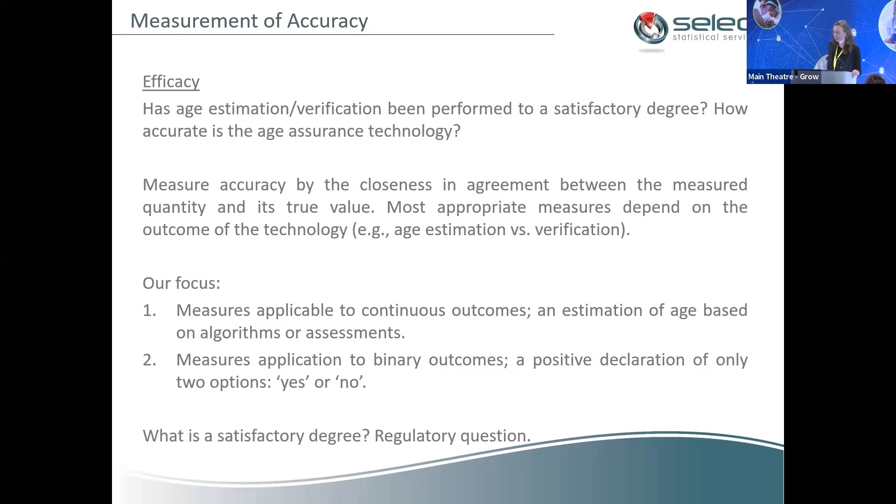We thought about measurement of accuracy and identified four pillars: efficacy, equality, comparability, and repeatability. Efficacy is multifaceted — has an age estimation or verification been performed to a satisfactory degree? How accurate is the technology? And is the age assurance technology getting it right? We focused on both age estimation — applicable to continuous outcomes — and age verification, applicable to binary outcomes such as 'is somebody over 18, yes or no?' What constitutes a satisfactory degree is ultimately a regulatory question.